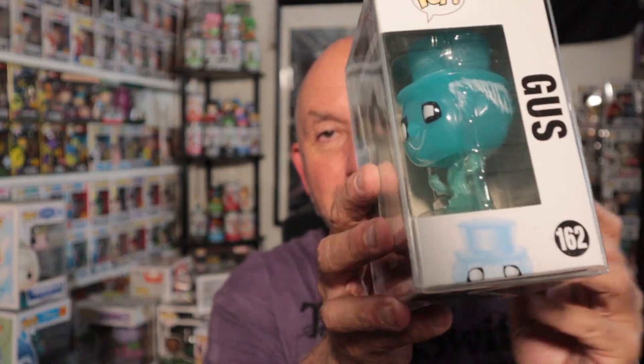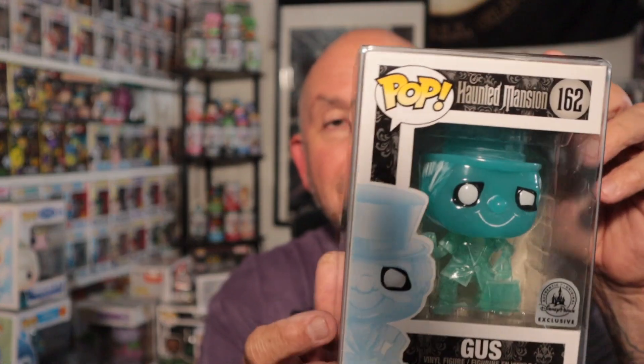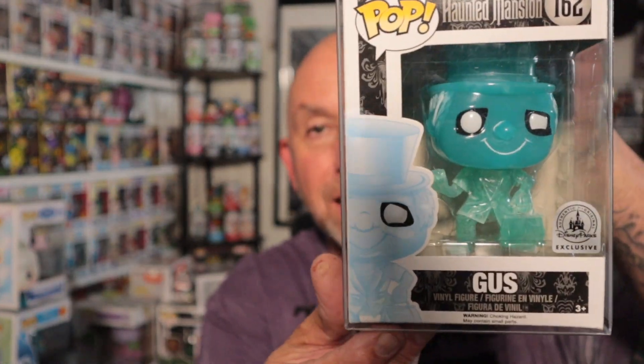Check this one out - I purchased this one outright. I saw it, it's cool. It is an error box - he put it in the buy-it-now and I purchased it, because you never see these things, and if you do they're crazy expensive. This is Phineas, one of the ghosts from the Haunted Mansion, but he's in a Gus box. You might be thinking you can just pull him out and put a Phineas in a Gus box, but that's not the case here.